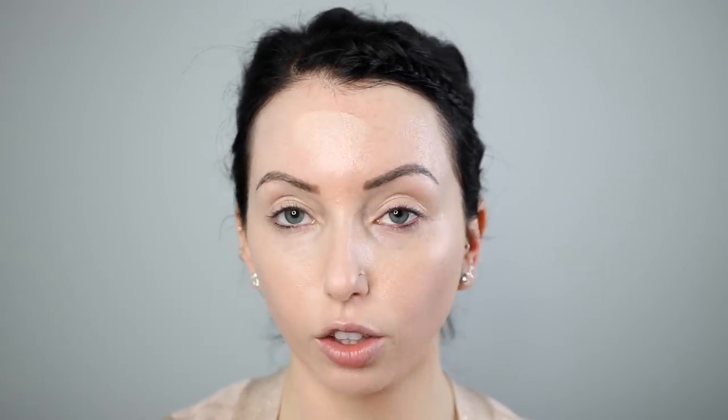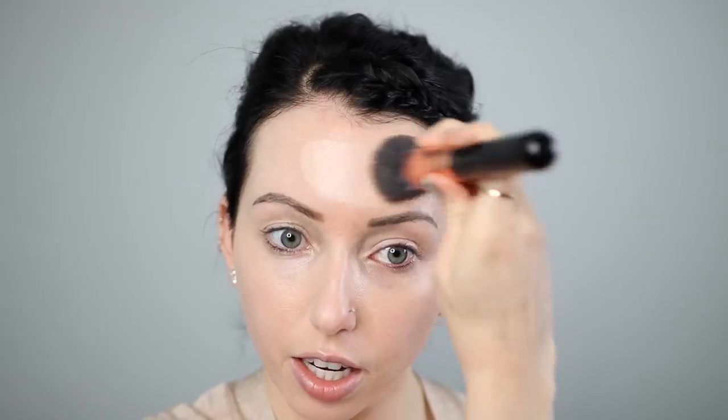I've been liking the Maybelline Fit Me especially on camera — it looks really great and is very smoothing. It's not the most long-lasting, so mixing it with the CYO definitely helps. I'm just going to stipple this on with my Sigma F80. If you have oily skin you'll definitely want to set this combo — one of my favorite drugstore powders is the Maybelline Fit Me Loose Powder, which really helps makeup stay on. With dry skin I don't need to set my foundation, which is amazing. Whatever's left over I'm going to build up on my scarring.